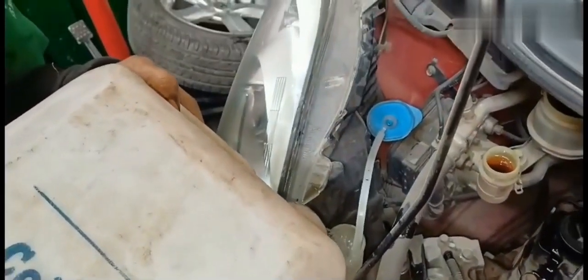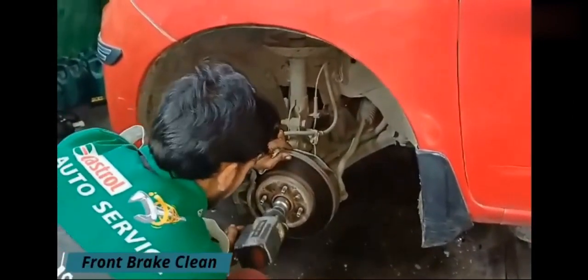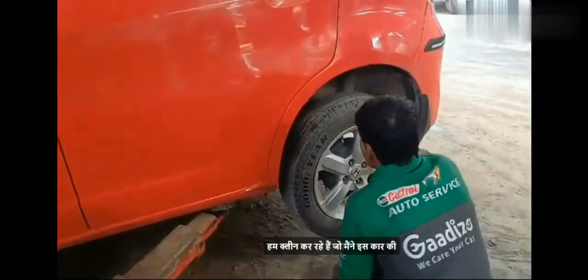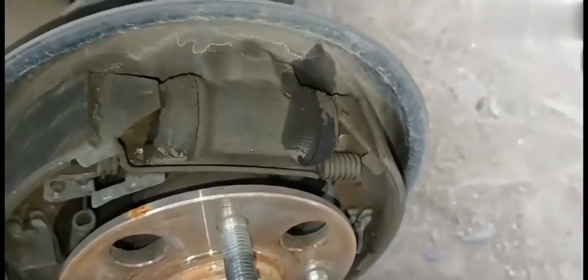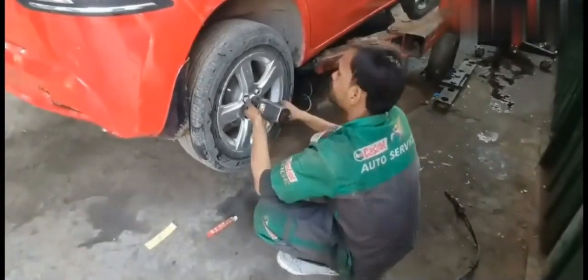This is the front brake — we clean it thoroughly. We also clean the rear brake as part of the service procedure.